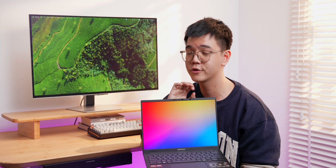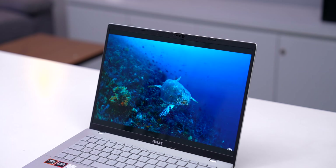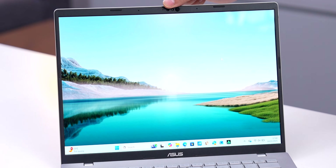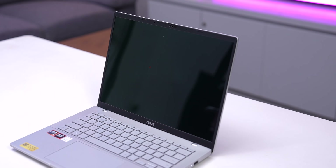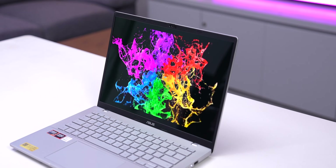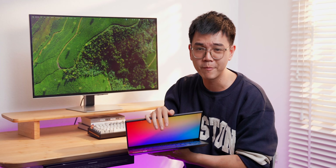One clear downside of many OLED screens is that glossy coating. The advantage is that colors look clearer and more vibrant, but the downside is heavy reflection. Because of that, sometimes you cannot see the true color of the display — what you see is the combination of the panel plus the reflection around you. There are matte-coated OLED screens, but that option is too expensive, so I won't go into that here.